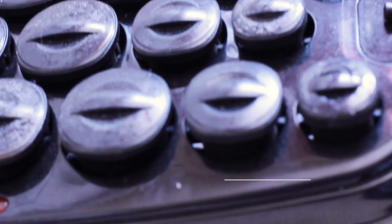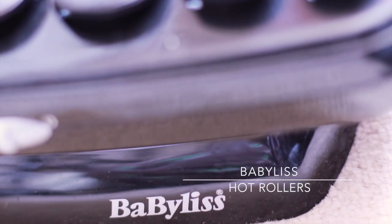I let my hair dry naturally last night so it's pretty messy, but luckily my hot rollers will work their magic and make my hair all pretty so I can do my makeup.